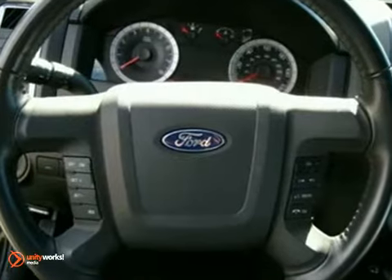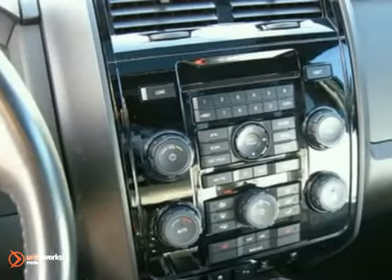It also has features like stability control, a tire pressure monitor, and one-touch power windows.